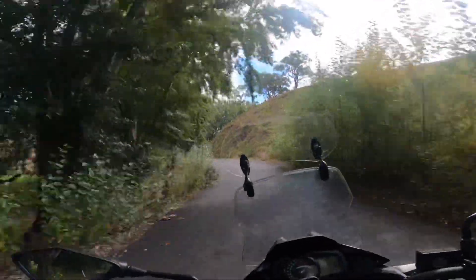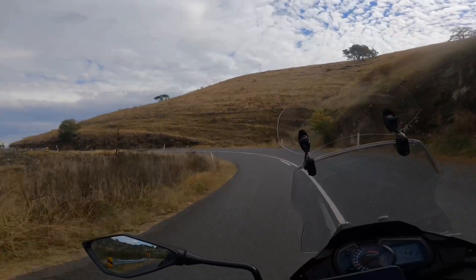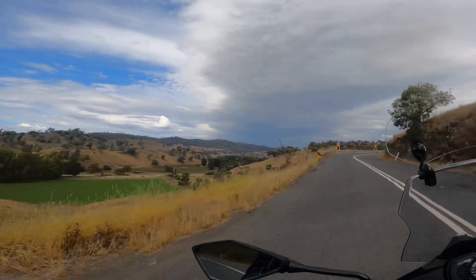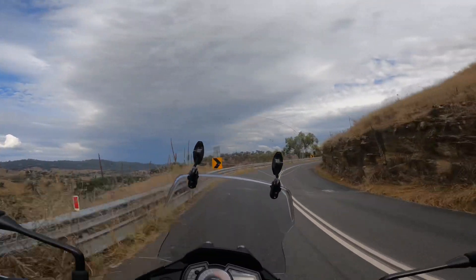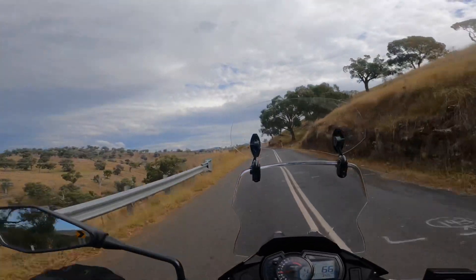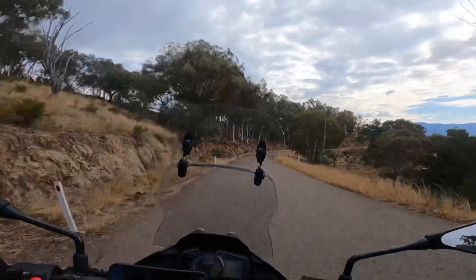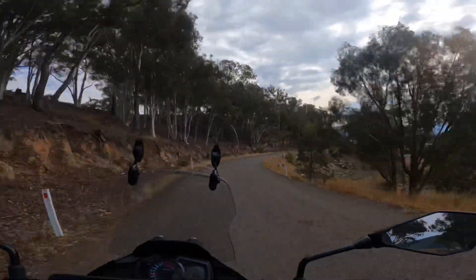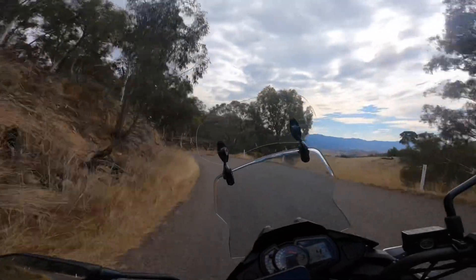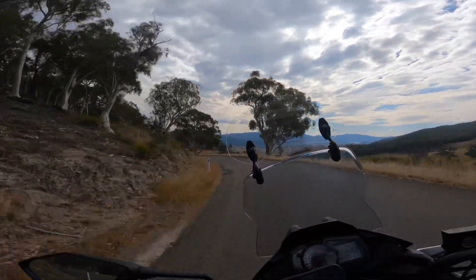What a ride. This is very pretty down here. This is a gnarly road. Look at that view though. We've got some windy stuff again. I think we're getting closer to Wee Jasper now. The scenery on this ride is just amazing — every corner has a new scene. It's just stunning.